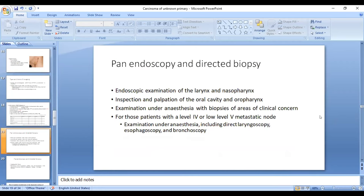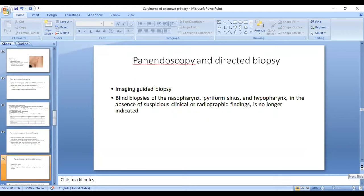The second step is panendoscopy — endoscopic examination of the larynx and nasopharynx. In cases of oral cavity and oropharynx, where there could be a submucosal primary, inspection should be supplemented with palpation, all performed under anesthesia. If there is any site of concern, a biopsy should be performed. For lower-level neck node involvement at levels 4 and 5, focus should be on hypopharynx, larynx, direct laryngoscopy, plus esophagoscopy or bronchoscopy. Blind biopsies from nasopharynx, pyriform sinus, and hypopharynx, previously recommended, are no longer recommended; biopsy should now be image-guided.